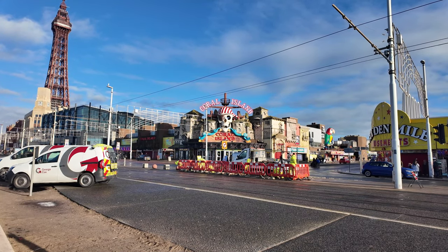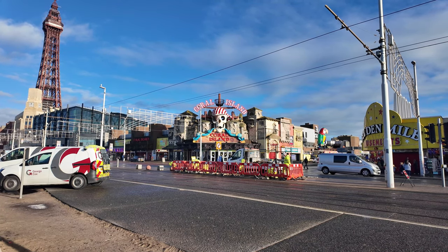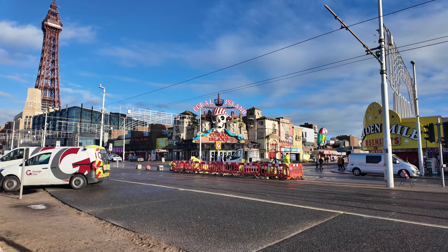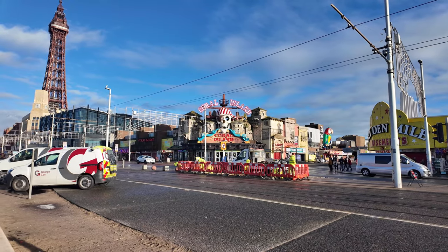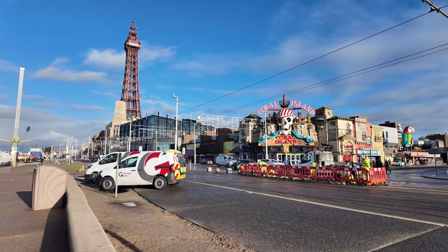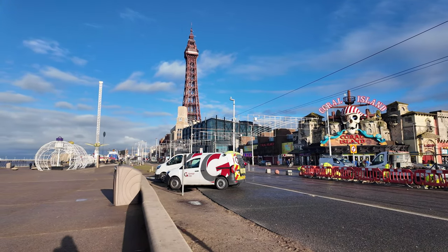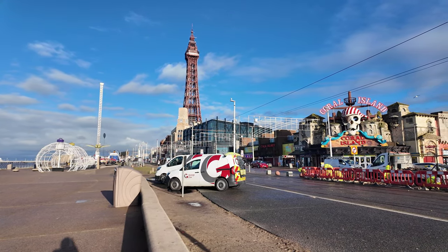They're still digging up the old roads near the tram line, just opposite the Coral Island — works are going on avidly. But what a beautiful day today, the sun is out, there's blue skies — an absolutely extraordinary day compared to what we've had recently, it really is.